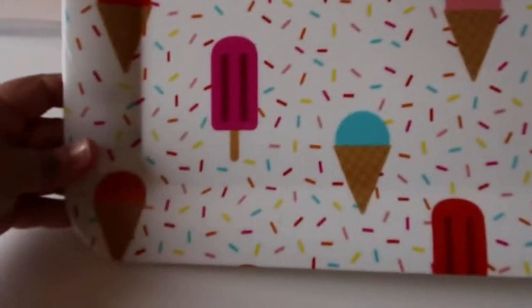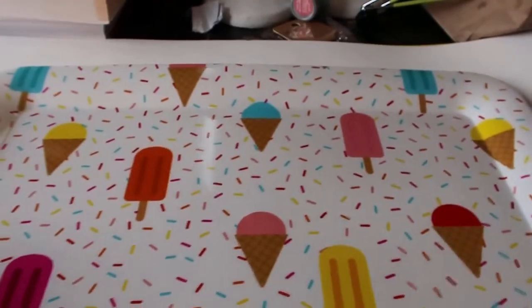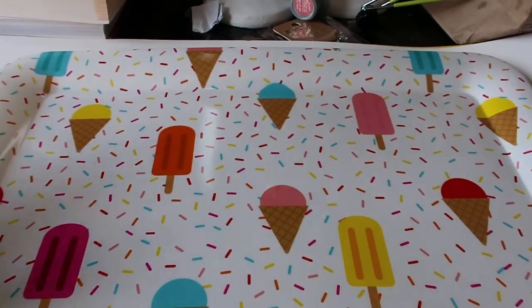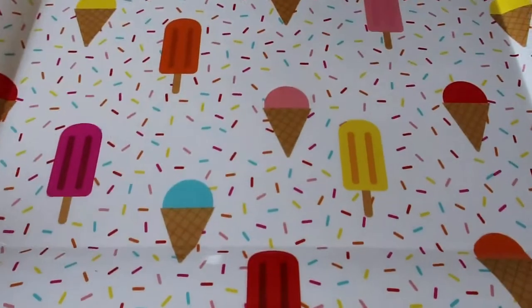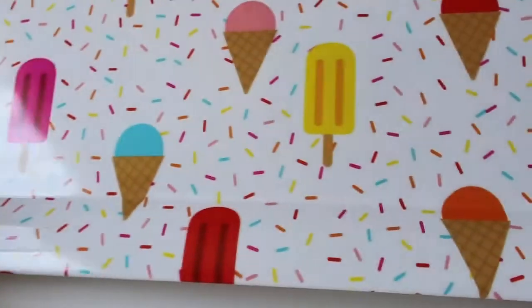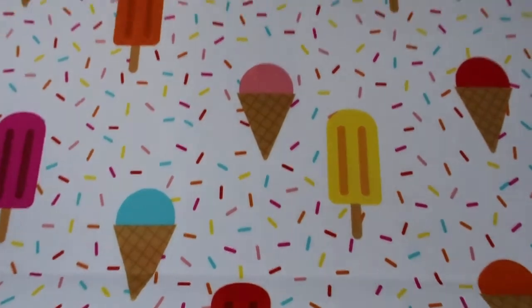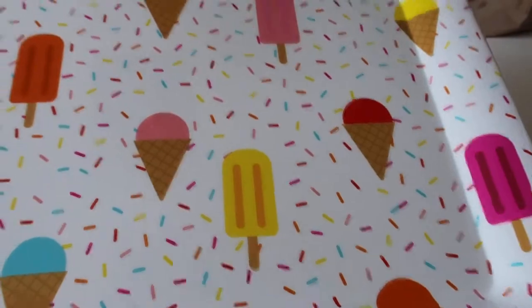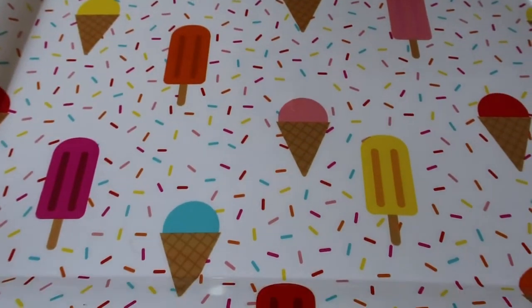And then I got this really big party tray. Now this is plastic and this was only $2. I just thought it was super cute with all of the little ice creams and popsicles. For my daughter's birthday I'm actually doing kind of like an ice cream theme, so I'm thinking about using this — maybe just to put out some little treats or candy or whatnot. I just thought this was really cute, and again, this was only $2.